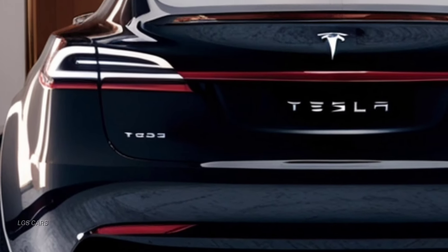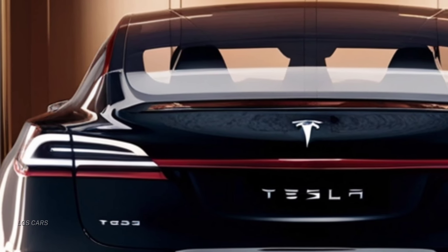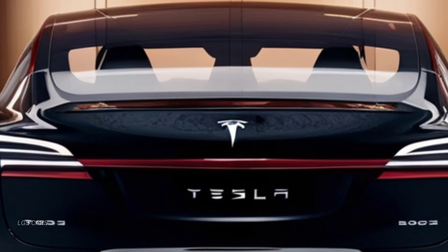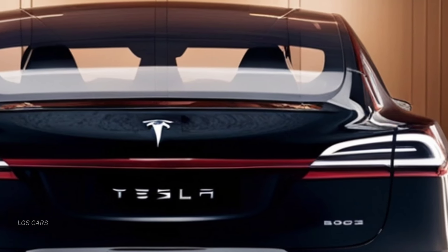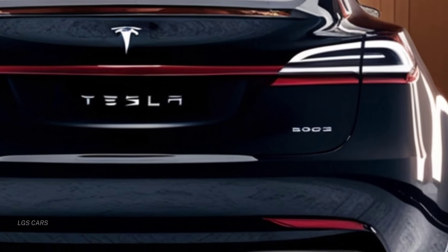Welcome back to LGS Cars, where we bring you the latest and greatest in automotive design and innovation. Today, we're thrilled to delve into the 2025 Tesla Model X, an all-electric SUV that continues to push the boundaries of luxury and performance.